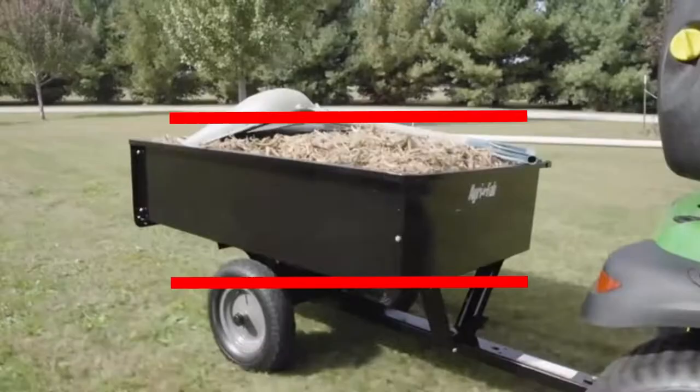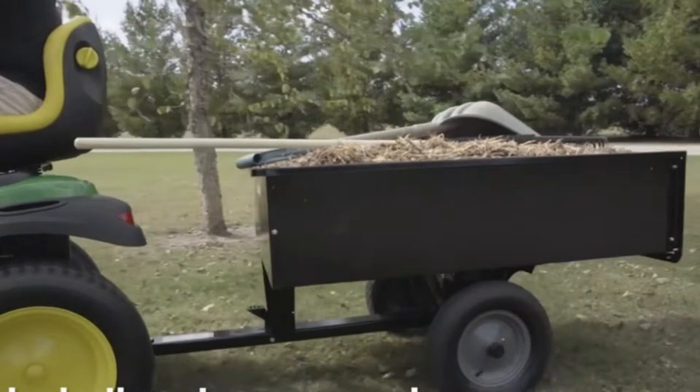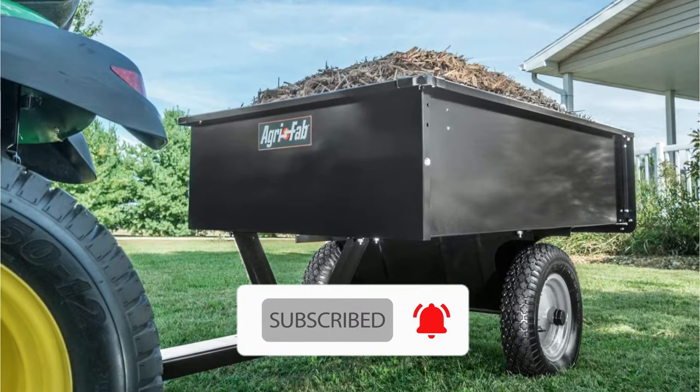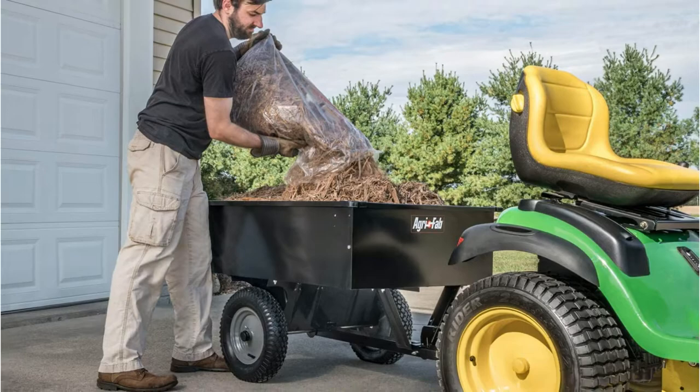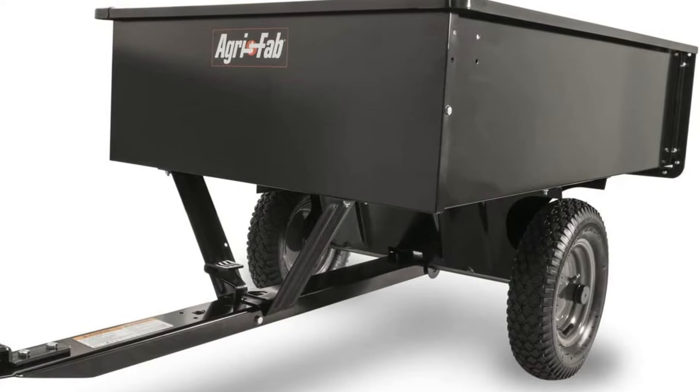Agri-Fab is one of the most well-known manufacturers of ATV trailers on the market. The Agri-Fab 45-0101 utility dump cart is another device that makes every transporter and farmer pleased when hauling goods and equipment. Maximum strength and heavy-duty qualities of both the bed and frame are derived from steel construction. It has a load capacity of 750 pounds and a powder coating that prevents corrosion and rust.